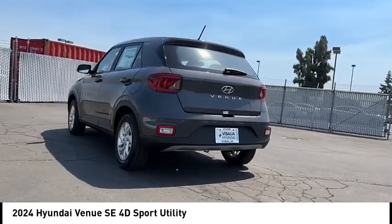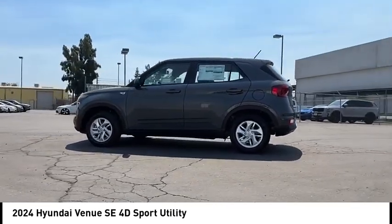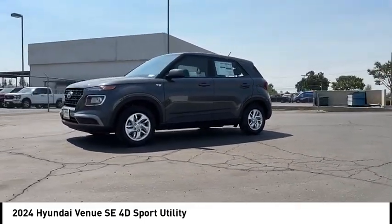Alloy wheels, rear spoiler, brake assist, remote keyless entry, speed control, front wheel independent suspension, electronic stability control, traction control, rear window defroster, rear window wiper.